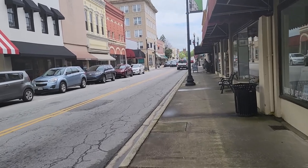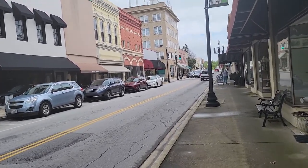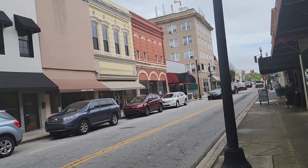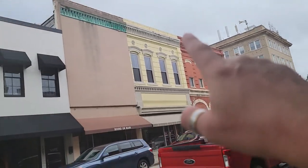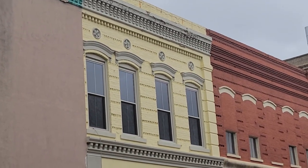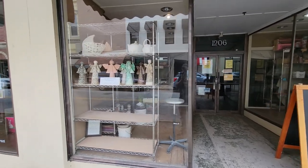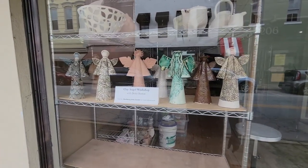Just a nice, quaint town with a lot of character. I just love the architecture — the brickwork, the masonry, the molding. Look at all this over the windows right here. They've got this clay studio here too. Looks like they have classes and workshops — something you need to sign up for. It's Debbie Burton's Clay Angel Workshops.